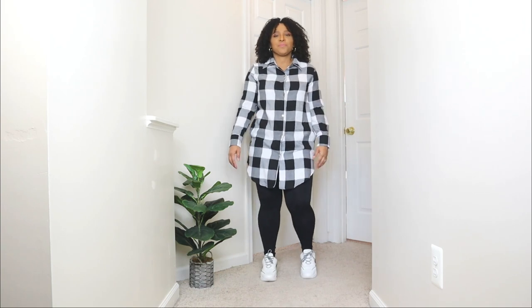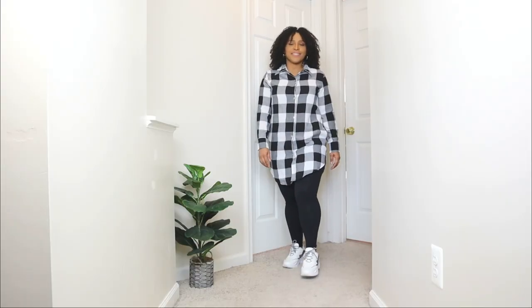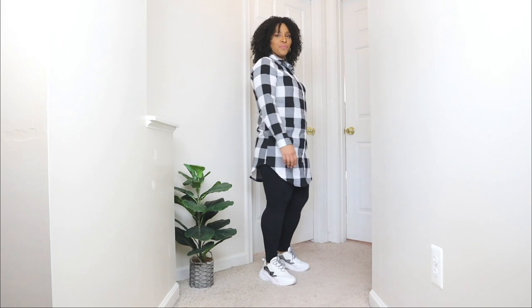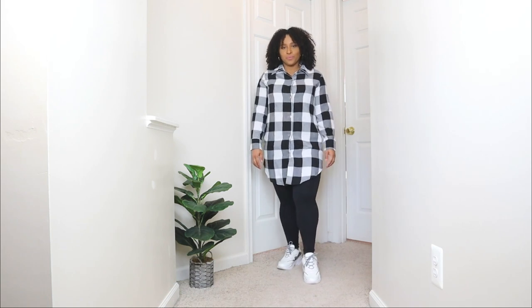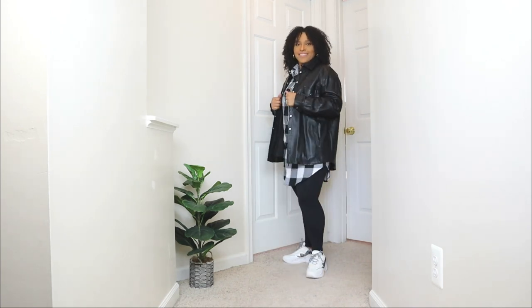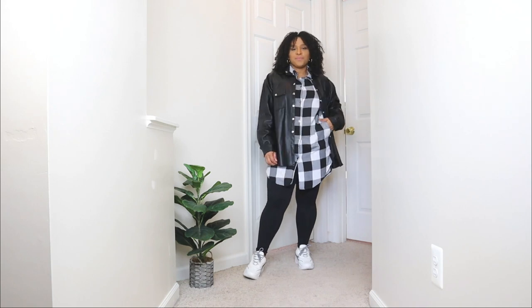I'm styling these sneakers with a plaid black and white dress. This is one of those dresses that's a bit too short to wear alone but too long for jeans, so adding leggings works perfectly. Pairing it with the sneakers gives it a casual weekend look — sneaker outfits are super easy to pair with anything, and here you can see it with the plaid print dress and black leggings. For outerwear I'm keeping it super simple with a black oversized faux leather jacket, which pairs perfectly with this outfit.